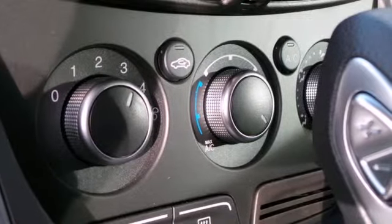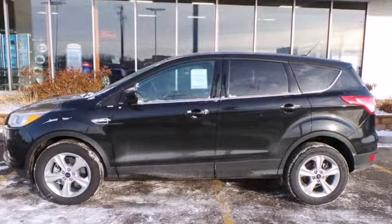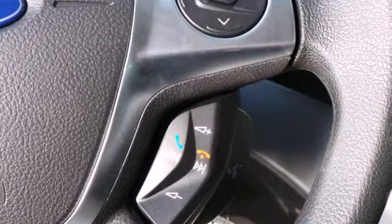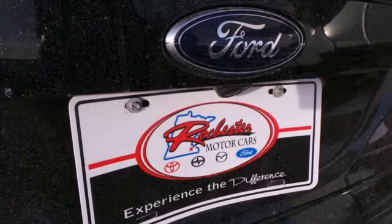Features include remote keyless entry and steering wheel audio controls for your convenience. Plus, it provides plenty of safety for your family with multiple airbags, stability and traction control, and anti-lock brakes with brake assist.